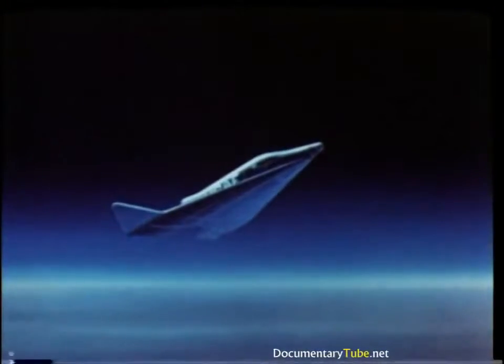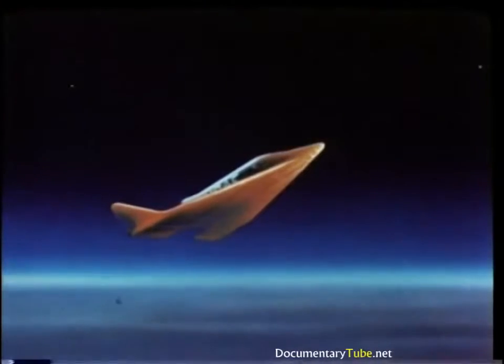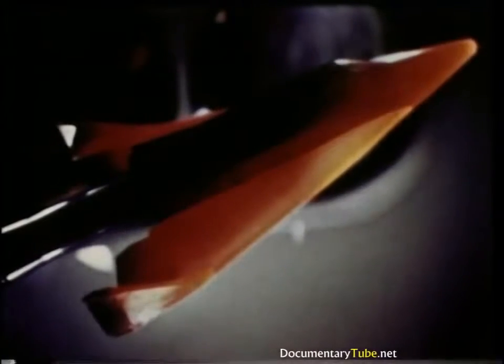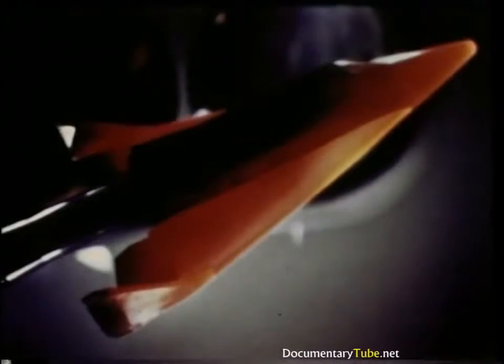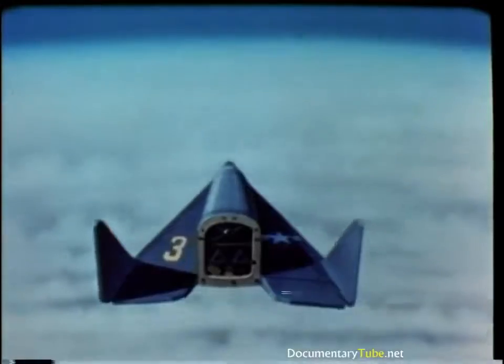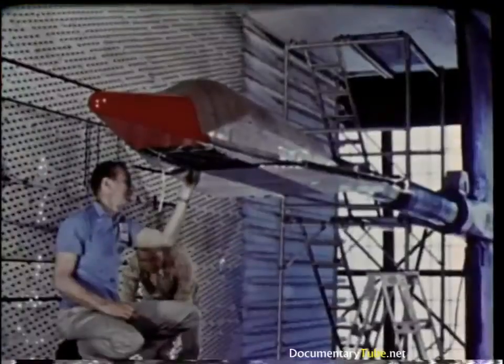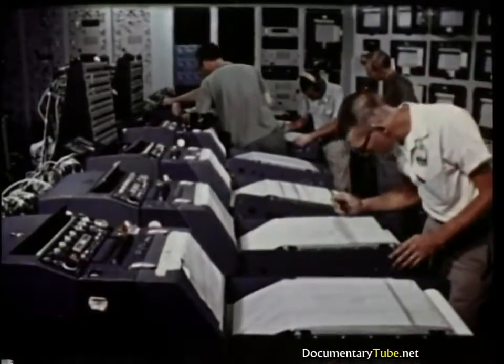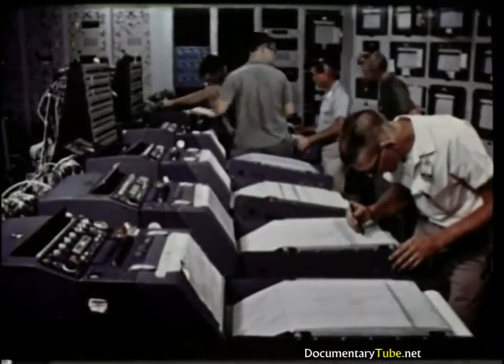As the spacecraft plunges deeper into the atmosphere, friction continues to slow it down. Simulating this portion of the flight in the wind tunnel causes the model to glow at red-hot temperatures. To examine the flight characteristics as the spacecraft slows down and re-enters the transonic flight regime near the end of its flight, models like this are placed in the large transonic wind tunnel. From launch until landing, most of the critical flight areas can be simulated in the aerospace laboratories of the Arnold Center, obtaining in a few days data which would require months of expensive flight testing.